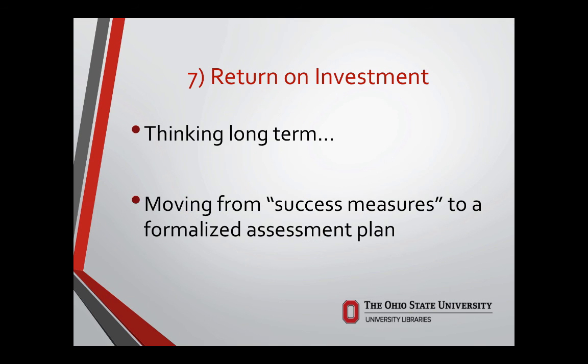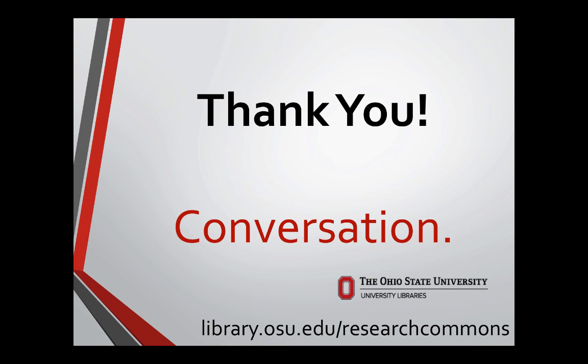Looking at our long-term thinking, we want more of a plan going forward — both a programmatic plan and an assessment plan that matches it, so we can be intentional about where we're going, what we're doing, and how we know we've done a good job. The value that our partners bring to the Research Commons, the value the Research Commons provides to our partners, and the value of the Research Commons network to the whole campus — we want to pull all of those things together. And with that, thank you. We have time for conversation, questions, and comments.